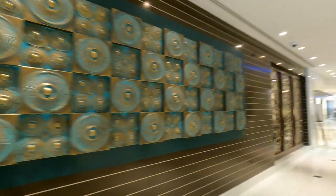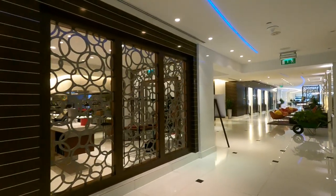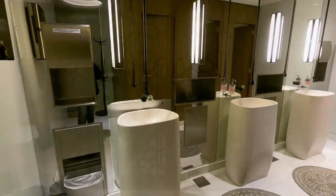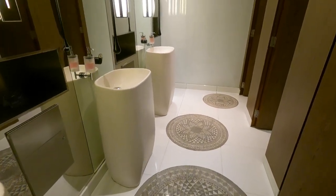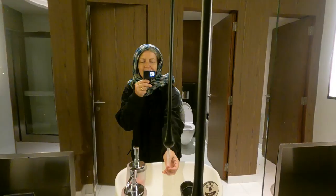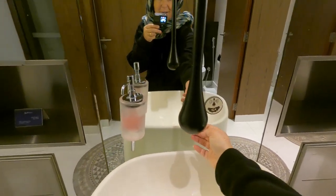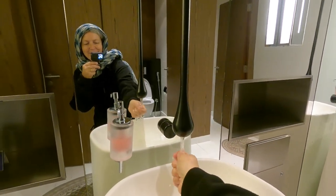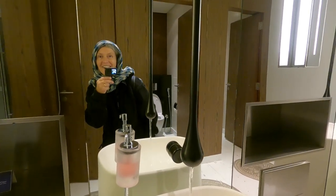Inside the Radisson Blue Hotel - very nice. I'm very impressed with the bathrooms at the Radisson Blue. Lovely - it's the first time I've seen water come out from something like this. That is so cool. Bathrooms of the world - love them!